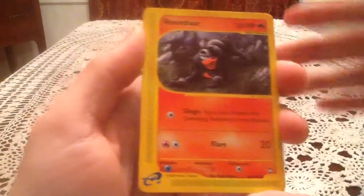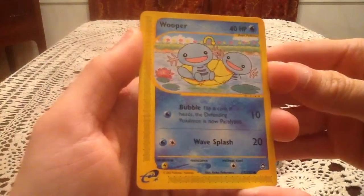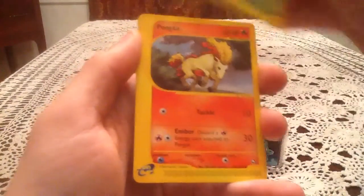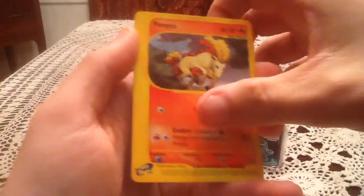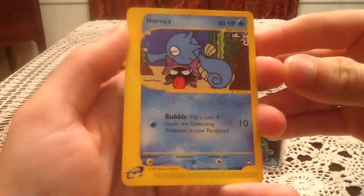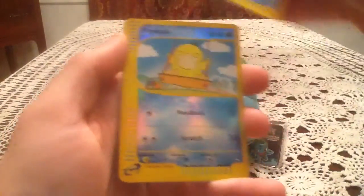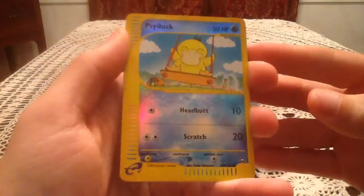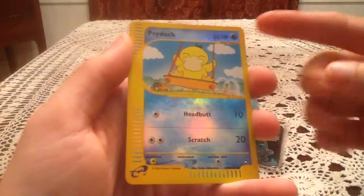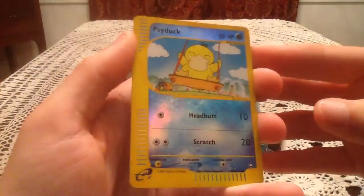We have a Houndour. Wooper — this set has some really nice artwork, there's some very happy Wooper there. Spinarak. Ponyta — that is like the angriest Ponyta you will ever see, just gotta say that. We have a Psyduck Reverse Holo, and I believe that means we do not have a Holo in the pack, because if I remember right the Holo would come before the Reverse in the pack.